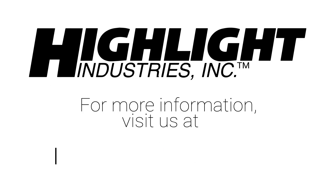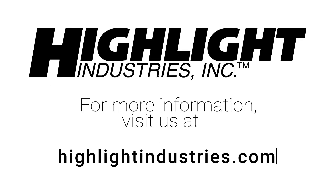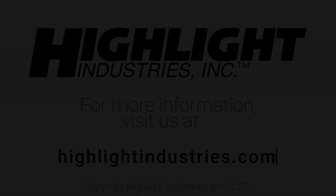For more information, visit us at HighlightIndustries.com.